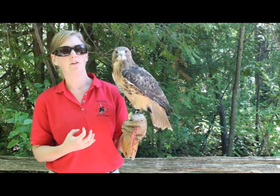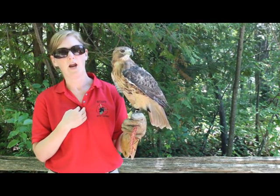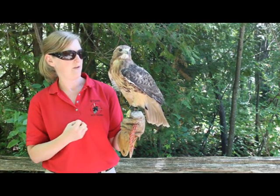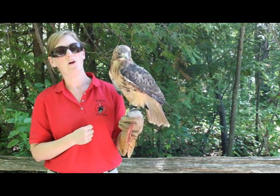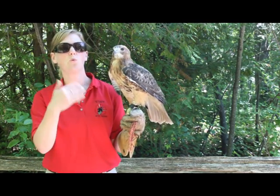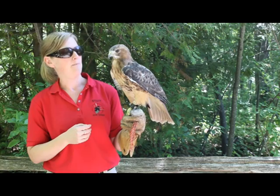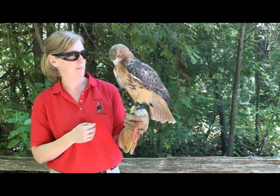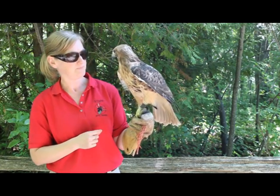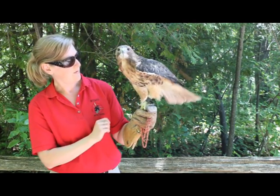They are very accustomed to humans — they are imprinted onto us and depend on us 100% for their care and food. So if one of my feathered friends takes off, they'd end up in someone's backyard looking to those people for food. Unfortunately they're unable to be put back into the wild, but here at the marsh we make sure they are well taken care of. Alright Rusty?